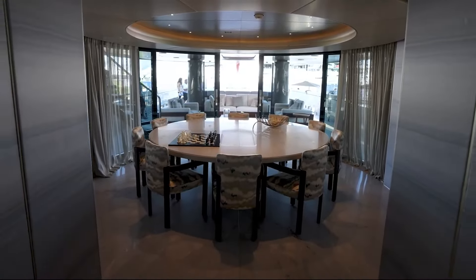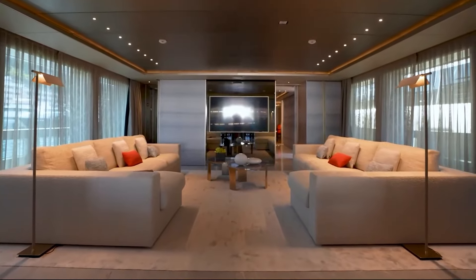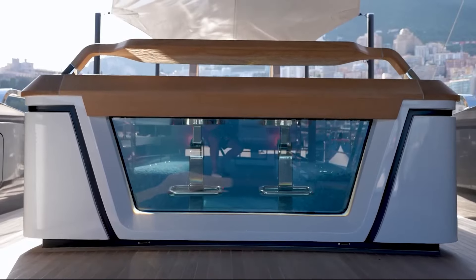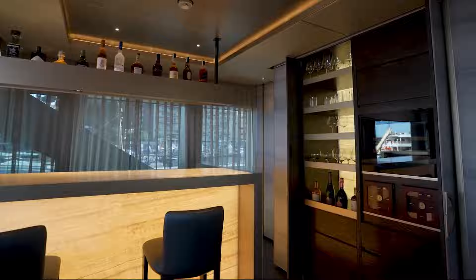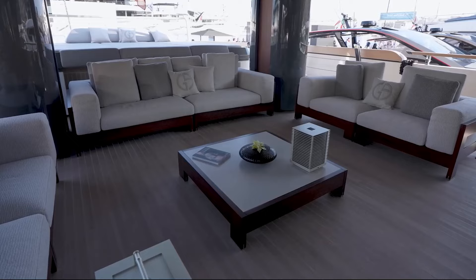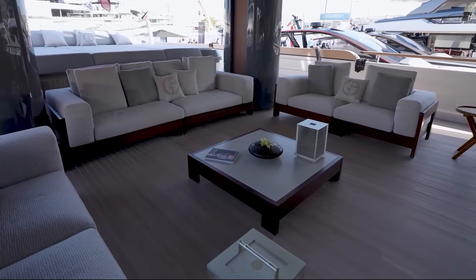Kourou features luxurious amenities that cater to Bezos' every whim. The vessel has multiple decks with expansive lounging areas, a state-of-the-art fitness center, and a stunning infinity pool that offers breathtaking views of the ocean. The interiors are lavishly decorated with fine materials and the latest technology, ensuring comfort and convenience. Bezos can entertain guests in the grandest style, whether it's a small gathering or a grand party.